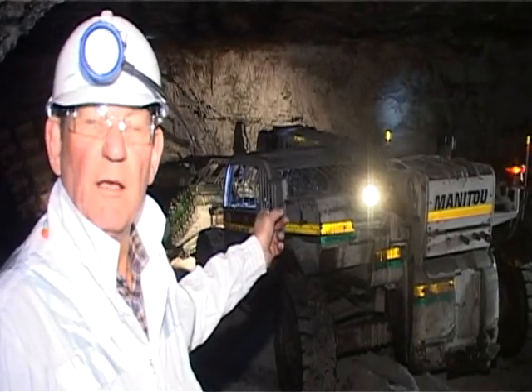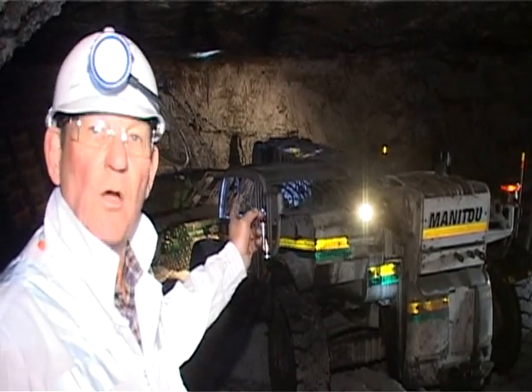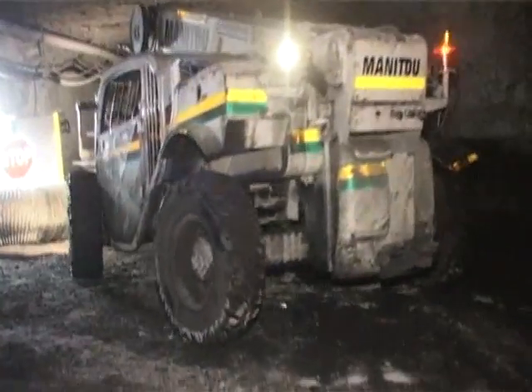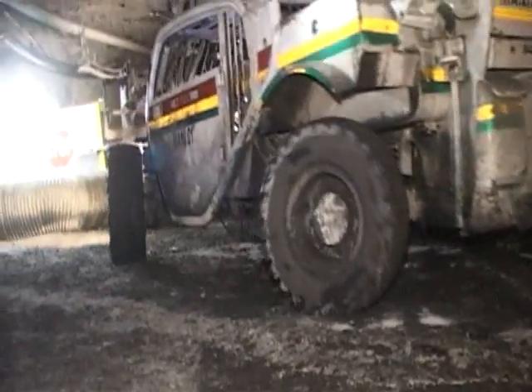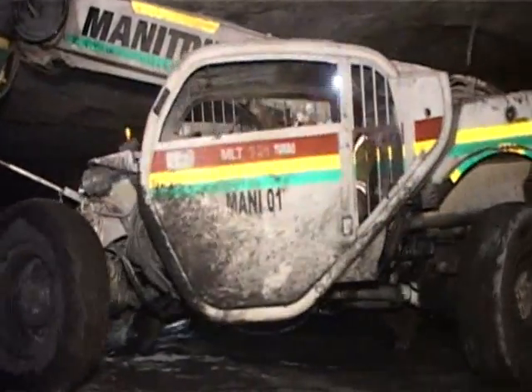This is a Manitou telescopic utility vehicle, flame proof, working in a coal mine. Manitou's flame proof mining utility vehicle is versatile and provides leading safe solutions to diverse applications.